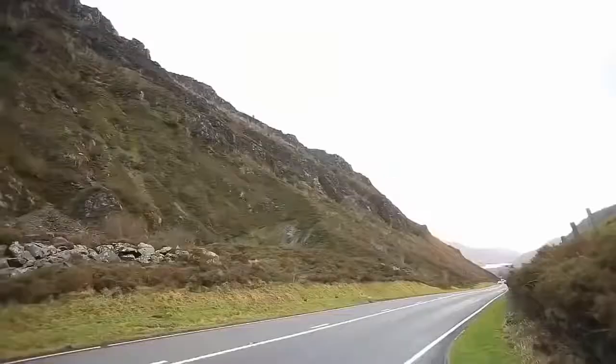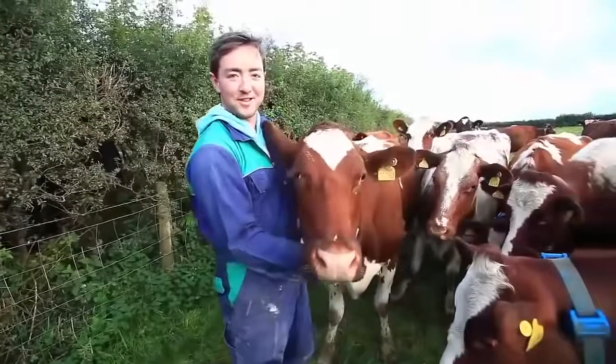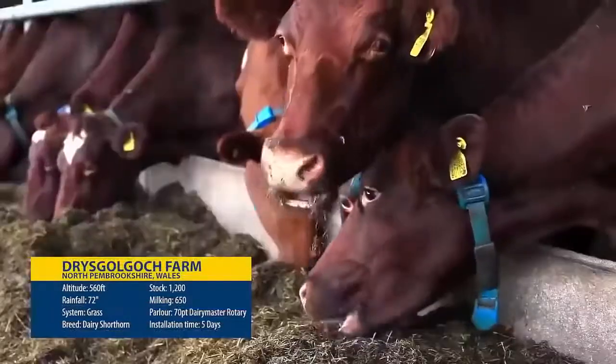We're 12 miles from the coast, on very early ground with quite a bit of rainfall — about 72 inches a year. We had a double-up parallel parlour before, a 24-24.